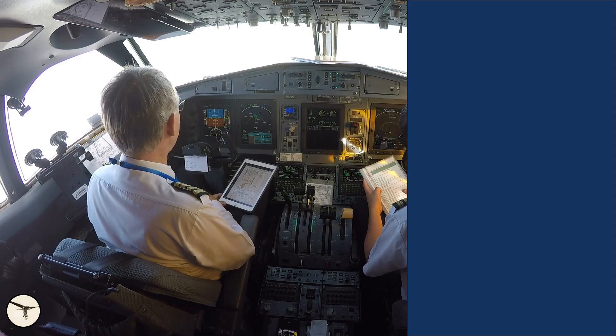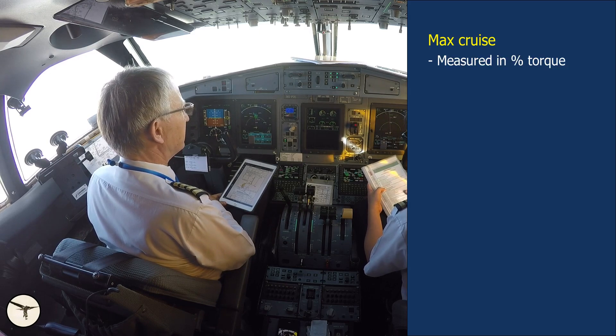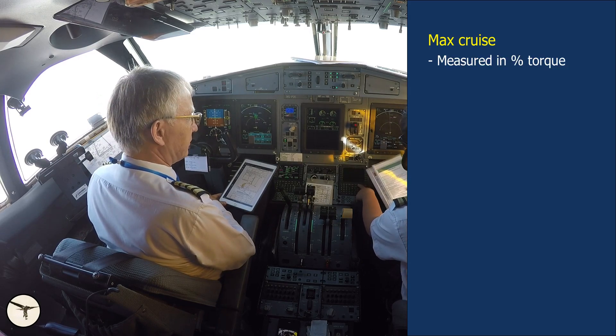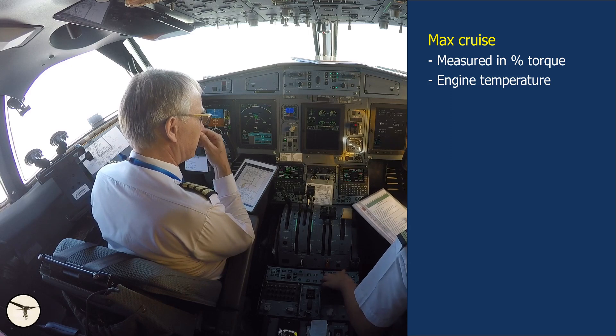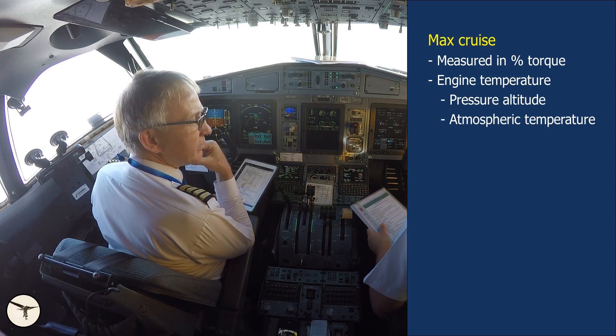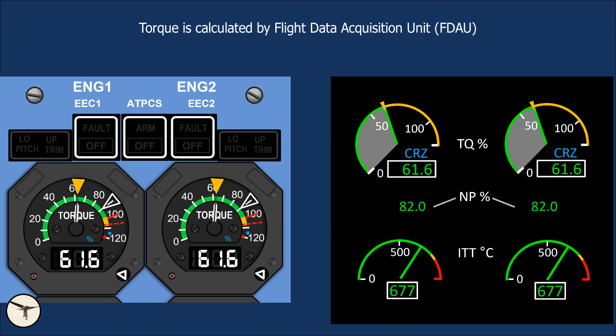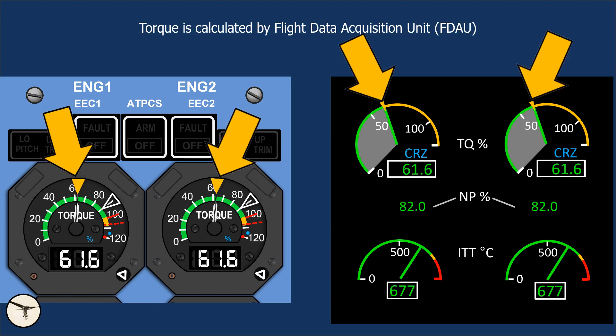Let's start with the basics. Standard cruise power for ATR aircraft is called max cruise and is measured in torque. The limiting factor is engine temperature, which depends on pressure altitude and atmospheric temperature. The torque is calculated by the flight data acquisition unit, FDAU, and is displayed on the torque indicator with this amber bug.